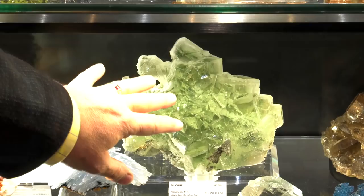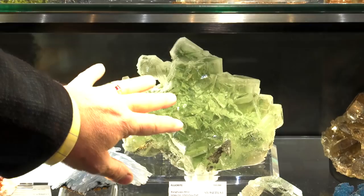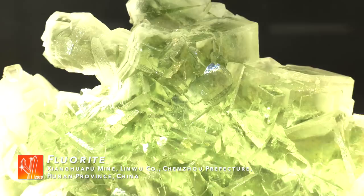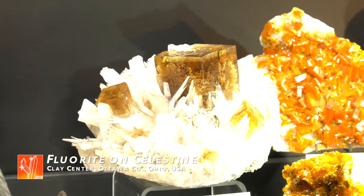This shade of fluorite caught my attention — it's a beautiful piece. What people may not be able to see is that it's actually gem quality. You're looking through to the white matrix. It's very beautiful. Those are hard to get now — very, very hard to find.